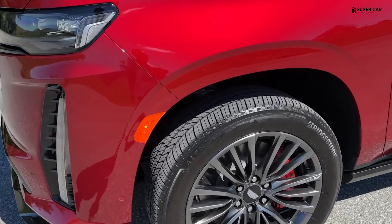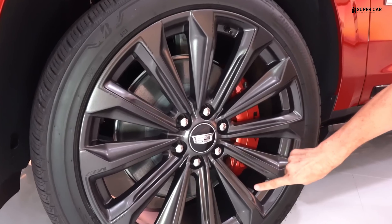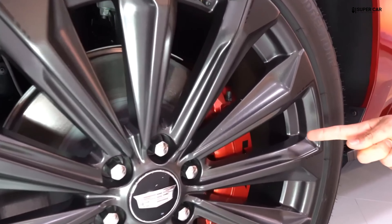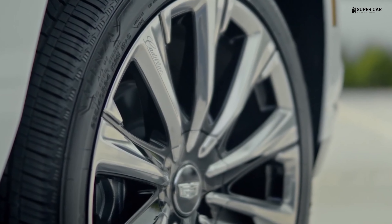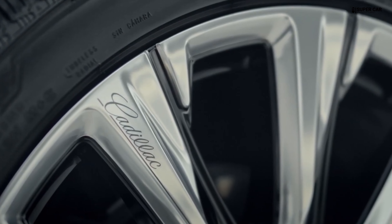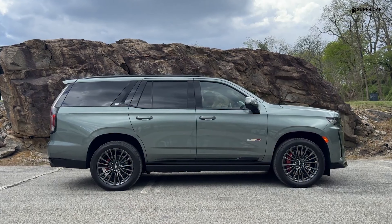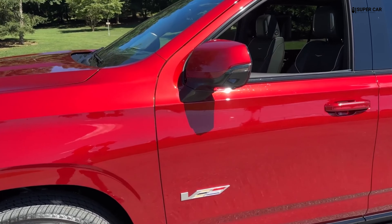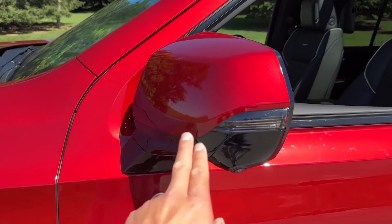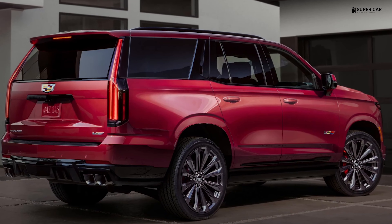The exterior design of the 2025 Cadillac Escalade features a very impressive and eye-catching design. Inspired by a combination of contemporary styling and classic elements, the Escalade offers a solid and elegant appearance on the road. A large front grille with a prominent Cadillac logo is a key feature. The sophisticated LED headlights provide a modern look and optimal lighting functions.